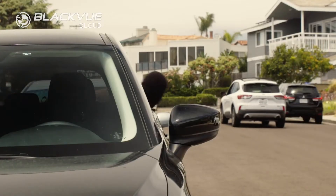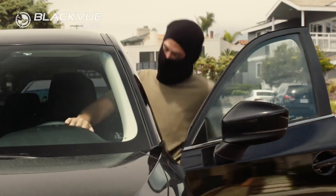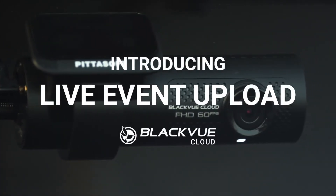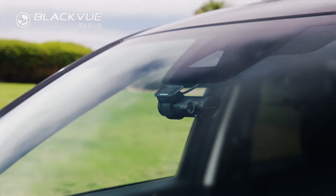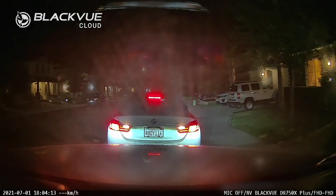But sometimes life moves quickly and you need your videos to be uploaded to the cloud instantly. Introducing Live Event Upload, a revolutionary new feature for BlackVue Cloud. With Live Event Upload, your compatible BlackVue will begin saving footage to the cloud the instant an event is triggered, such as an impact detected in parking mode.